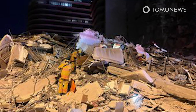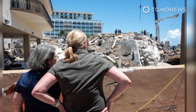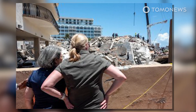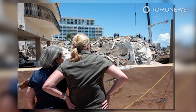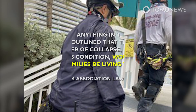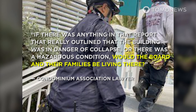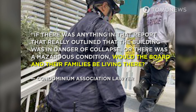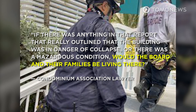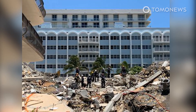The 2018 report was commissioned three years in advance of a required 40-year recertification process, and work on the roof had already begun at the time of the collapse. The condominium association's lawyer insisted the board had not been warned in the 2018 report that any existing damage made the building unsafe, asking: "If there was anything in that report that really outlined that the building was in danger of collapse, would the board and their families be living there?" According to the New York Times, one board member is missing in the collapse, as are her adult children.